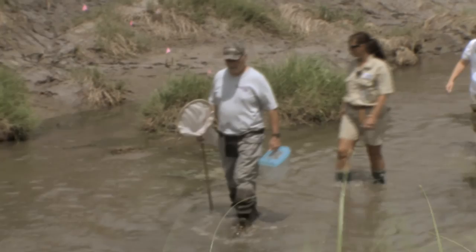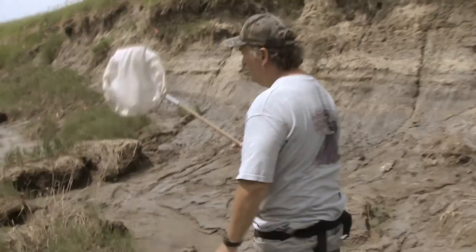I'm Bob Harms. I work for the U.S. Fish and Wildlife Service in Grand Island, Nebraska, and I'm a fish and wildlife biologist.